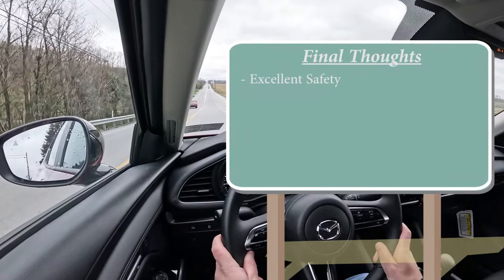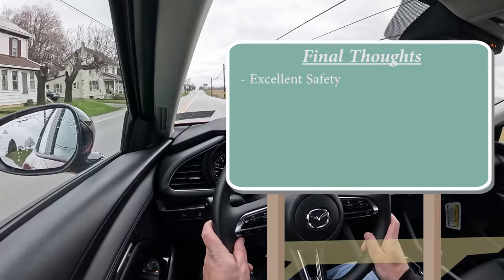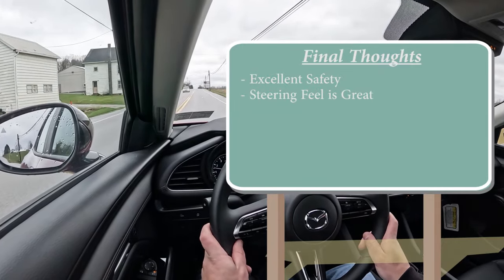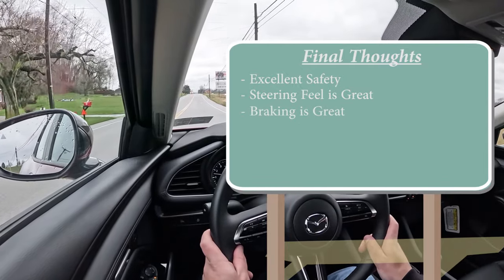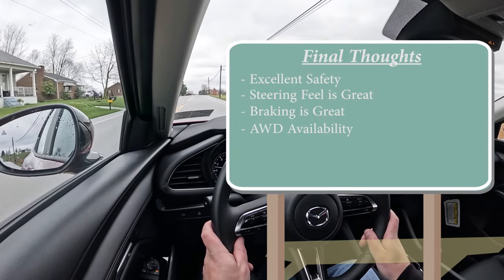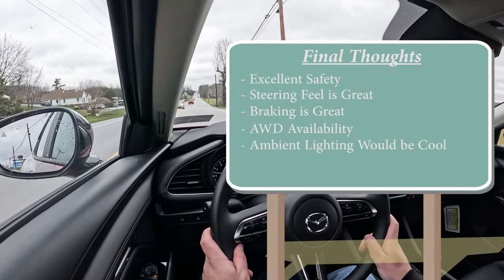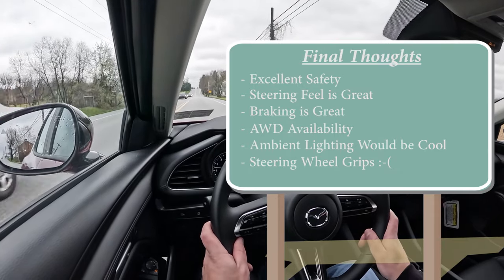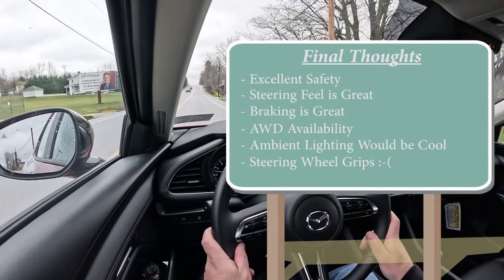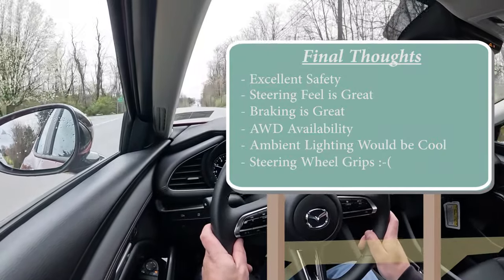For my final thoughts on the Mazda 3 sedan: the safety is excellent — IIHS Top Safety Pick Plus says it all. The steering feel and driving dynamics are amazing, and most Mazdas deliver that. Braking at 112 feet is incredible, and I love that all-wheel drive is available — you can't say that for the Civic. For room for improvement: I'd add multi-color ambient lighting, and Mazda really should thicken up the 10-and-2 steering wheel grips — they feel a bit thin for a car that drives this sporting.